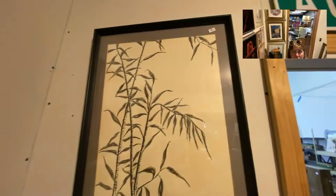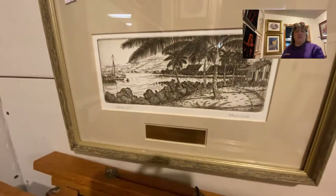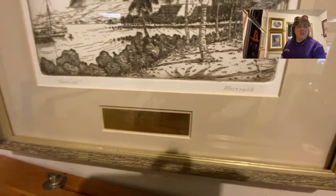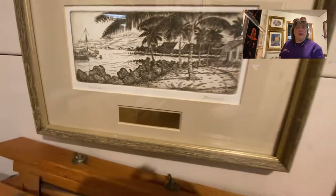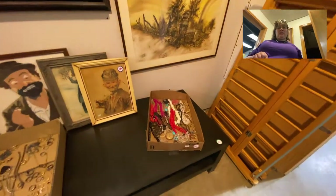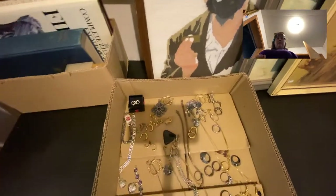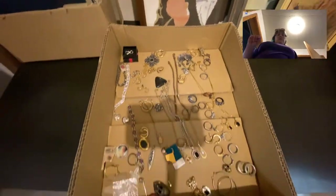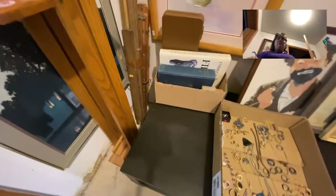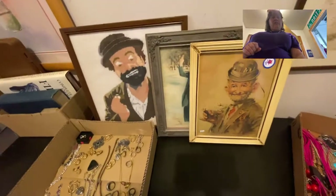Hopefully since you guys can't come in for preview — since we're all supposed to be staying at home — by doing these pictures and this walkthrough you can get a better feel for sizes and proportions. If you want closer pictures of the jewelry and things, just let me know. You can also zoom in on the pictures online. I know our jewelry people really like to come and touch and feel, but unfortunately we're not going to get that option at this sale.